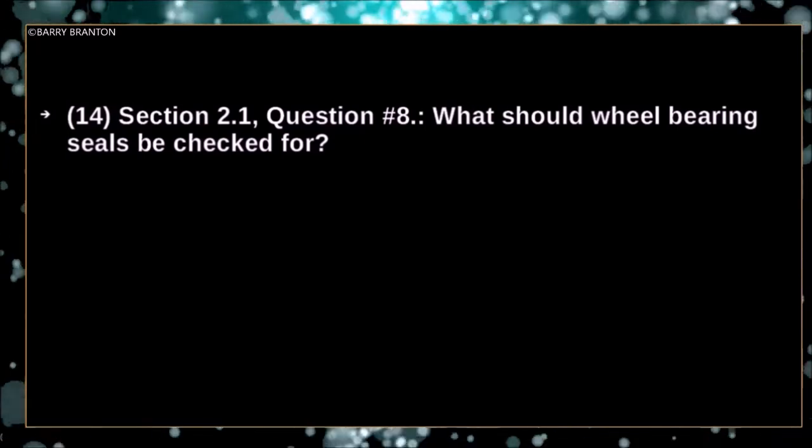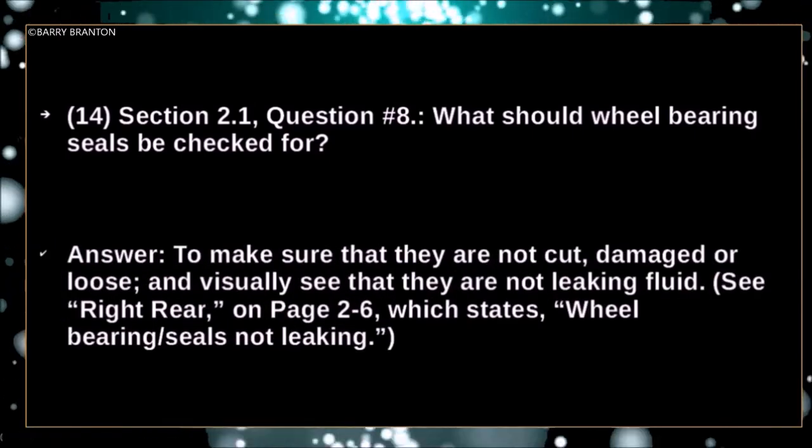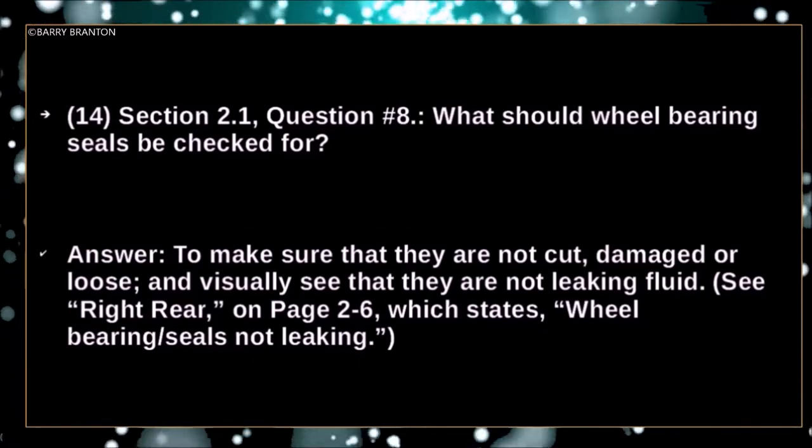What should wheel bearing seals be checked for? To make sure that they are not cut, damaged or loose, and to visually confirm that they are not leaking fluid.